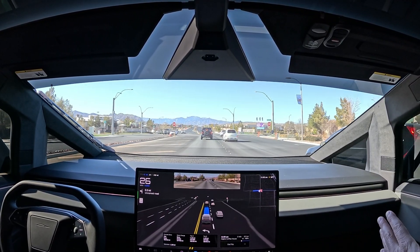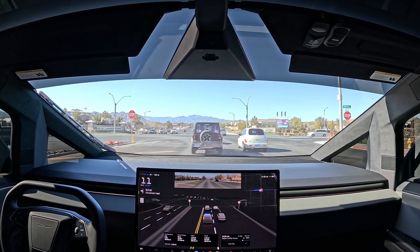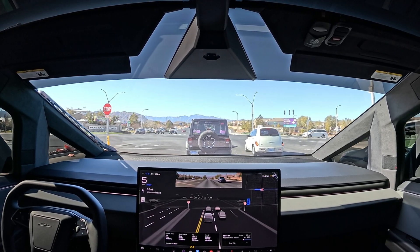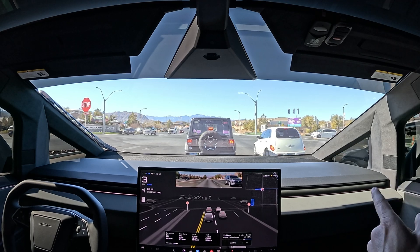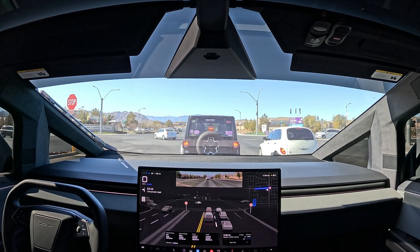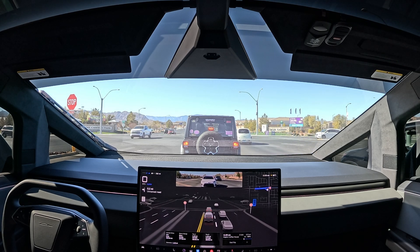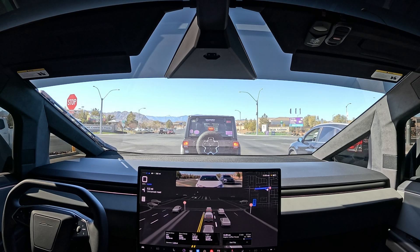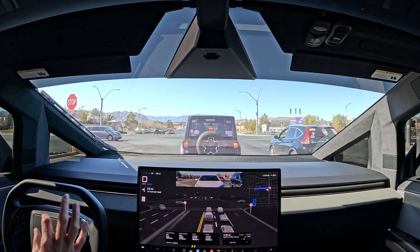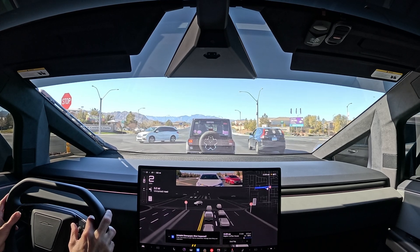Let's see what the Jeep in front of us does — they don't have their blinker on. Are they going to go straight? The car in front of the Jeep turned left, and now the Jeep is turning left too. We're definitely not turning left, so let's go ahead and disengage, make the left turn, and then flip around.